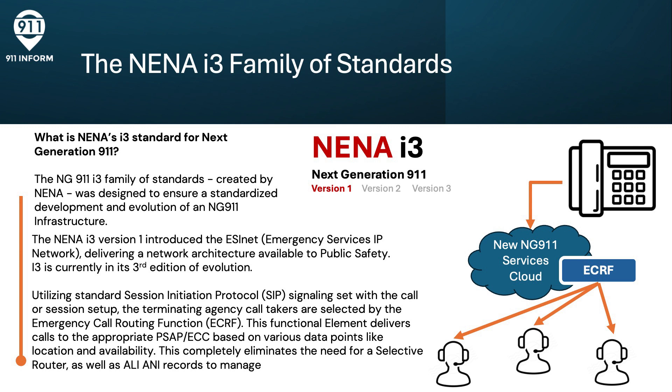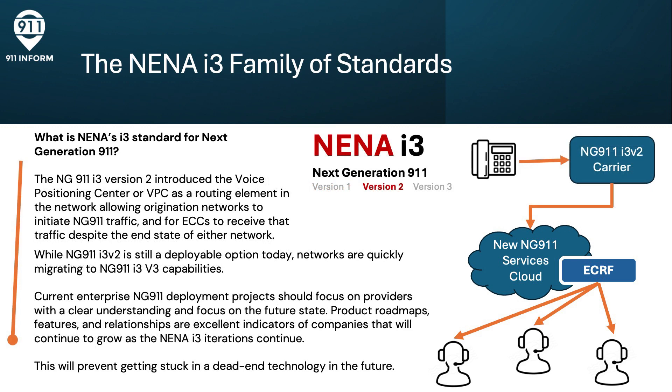For the first time, information can be sent live with the call. The Next Gen 9-1-1 I-3 version 2 introduced the Voice Positioning Center, or VPC, as a routing element in the network that allowed origination networks to initiate NG-9-1-1 traffic, and for ECCs to receive that traffic despite the end state of other networks. By positioning it in the middle of the call path, it allowed originating and terminating networks to migrate to Next Generation 9-1-1 based on their own schedule, while the VPC provided translation services in the middle.